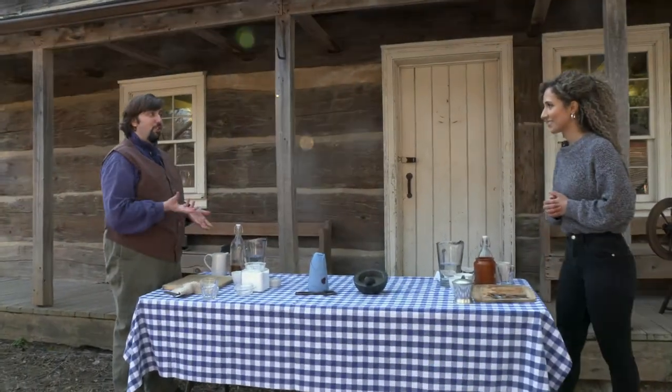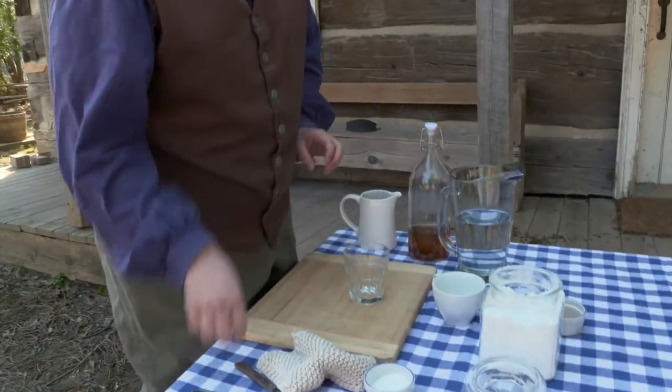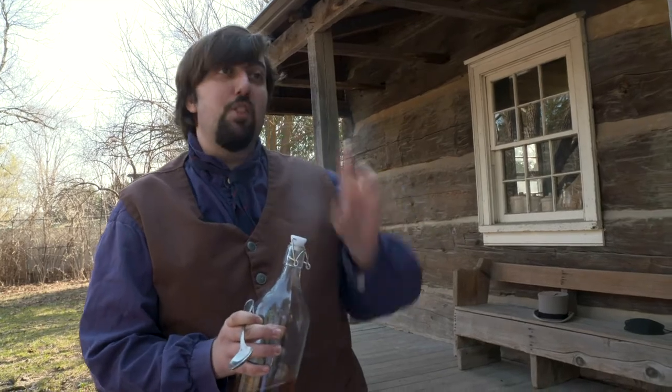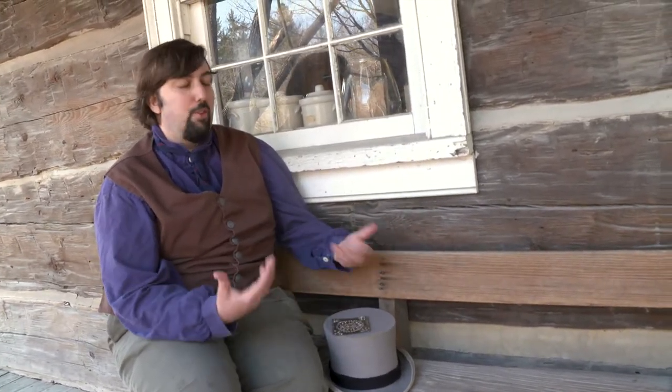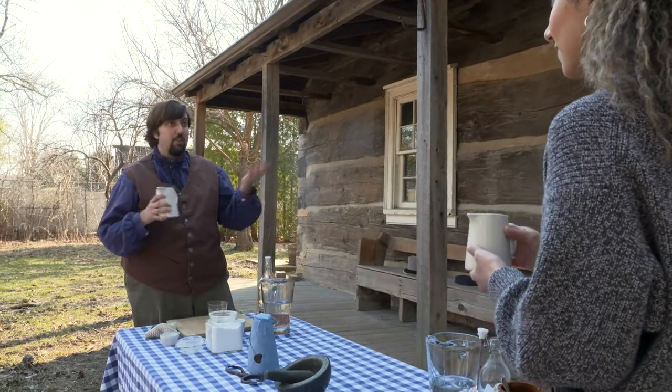We have all our ingredients here — what are we making today? We're making switchel, which is a harvest drink — kind of like the Gatorade of the 1860s. It has lots of electrolytes so it really picks you up if you have a lot of hard work to do. The first step is we're going to take apple cider vinegar. Now you might think vinegar doesn't sound like the best thing, but we're going to add lots of sweetener to it. One of the big differences between pop today and pop historically is that pop in the 1860s was all homemade — you'd take ingredients from your kitchen to make your pop.